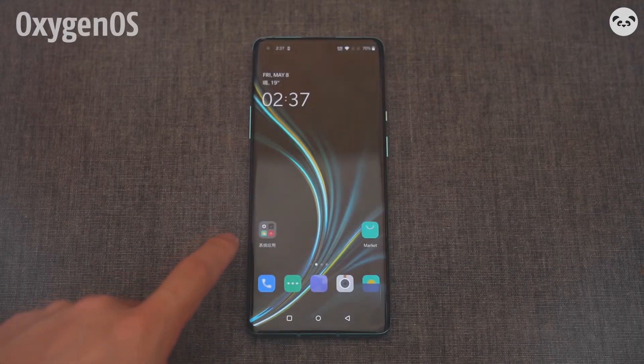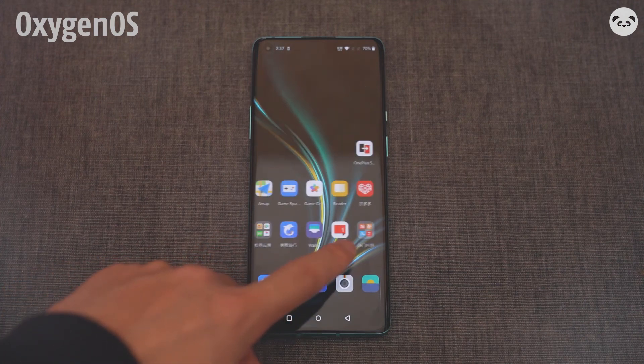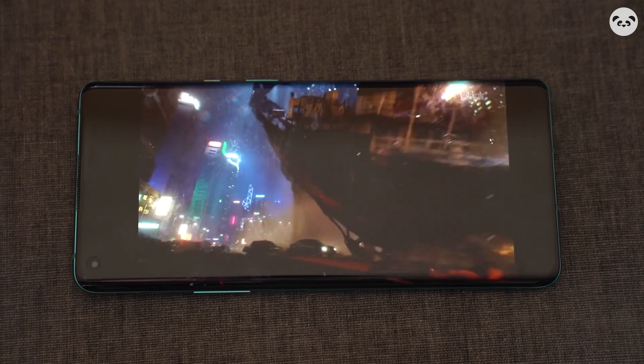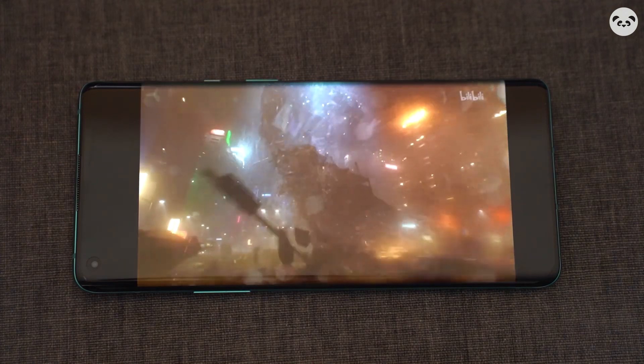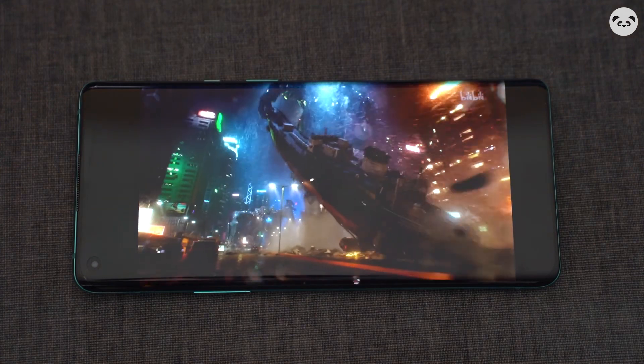The animation of Hydrogen OS is still very smooth. The experience is simple and light, maintaining an original style. Stereo dual speakers, standard on many flagship models, have naturally been added to the OnePlus 8 Pro, and the actual experience is impressive.